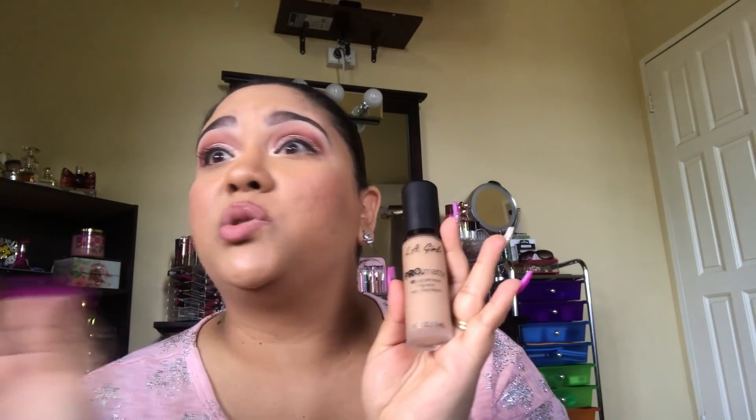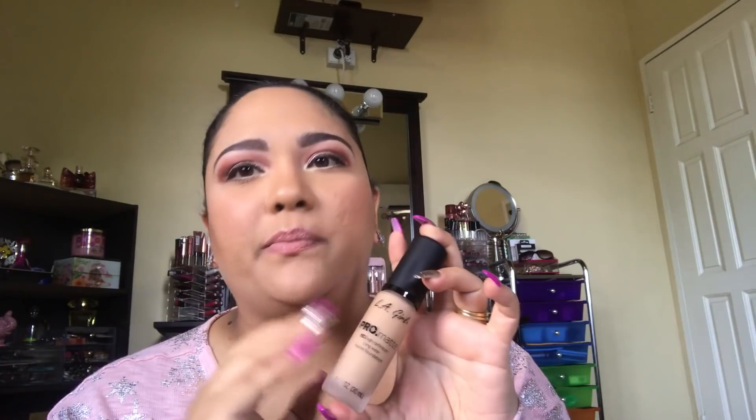Up to now my favorite foundation had been the Maybelline Fit Me Matte and Poreless, but this has blown it out of the water. The only other foundation I absolutely love is my NARS All Day Luminous — it's a thin, watery foundation that needs to be built up but gives a beautiful finish. Some people love the L'Oreal Pro Matte, but for me it's absolutely too matte and makes me look cakey quickly.